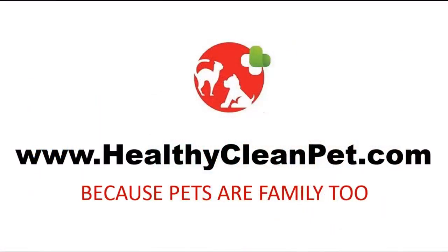For more dog and cat tips, visit us at HealthyCleanPet.com.